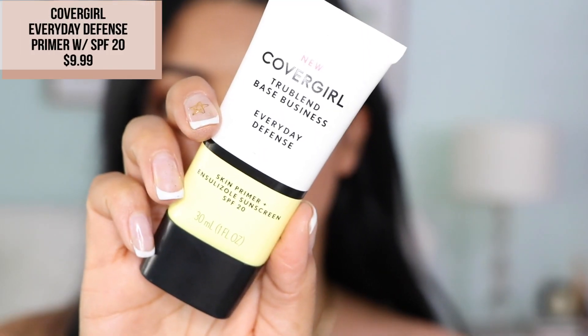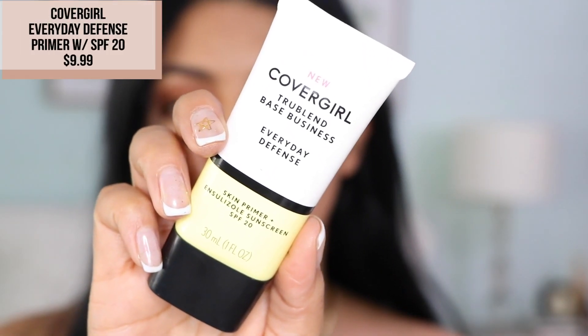I'm going to go ahead and prime my face. I'm using CoverGirl's TrueBlend Base — it's called Everyday Defense. This skin primer also has SPF 20, so I'm going to place this in the areas where I need the most help as far as this pore situation goes, which is going to be my T-zone, my nose, and my cheeks. You've got to be quick about it because, you know, we're running late.